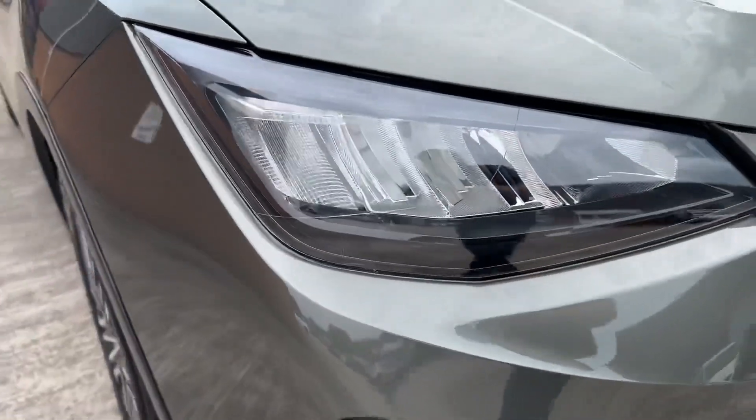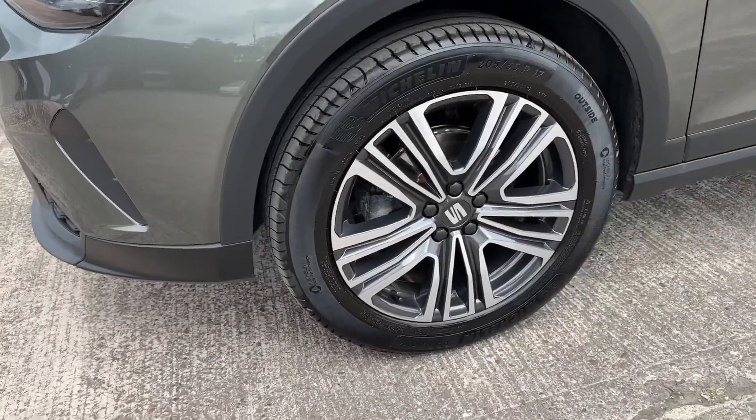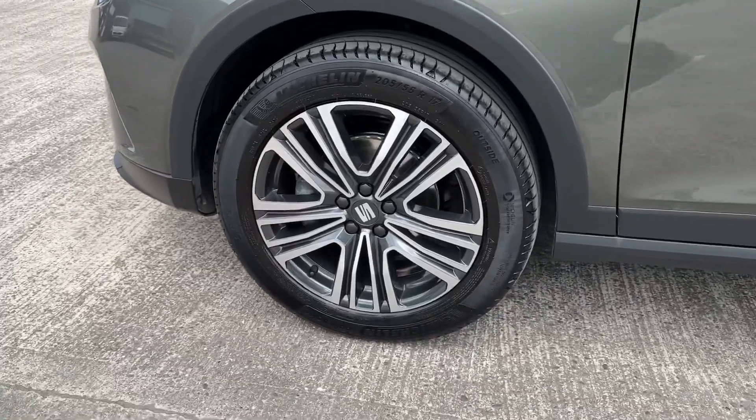In the front you'll find eco LED headlights with LED daytime running lights, whilst around the side you'll find these gorgeous looking 17-inch diamond cut alloy wheels.